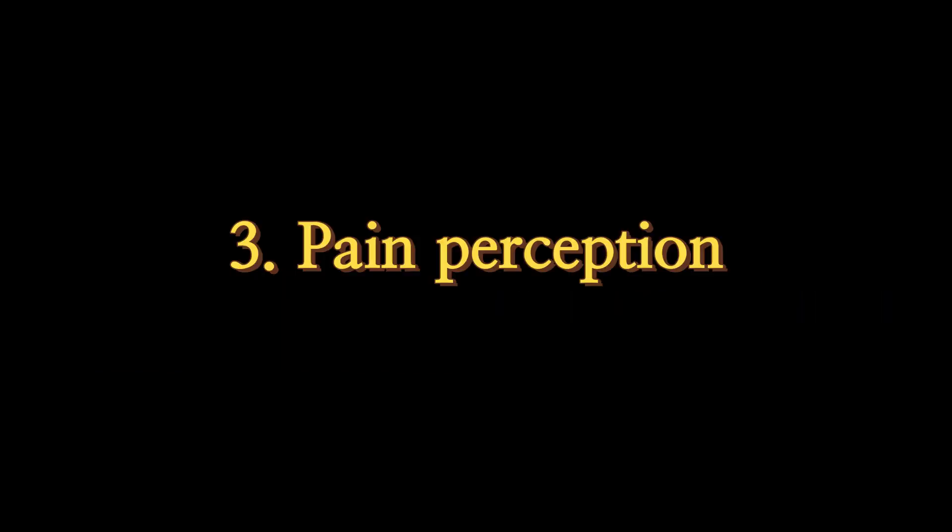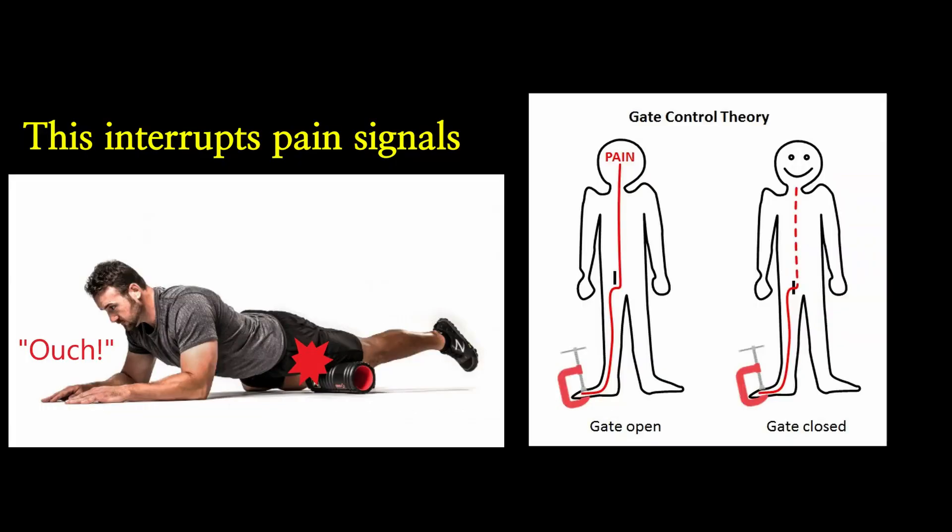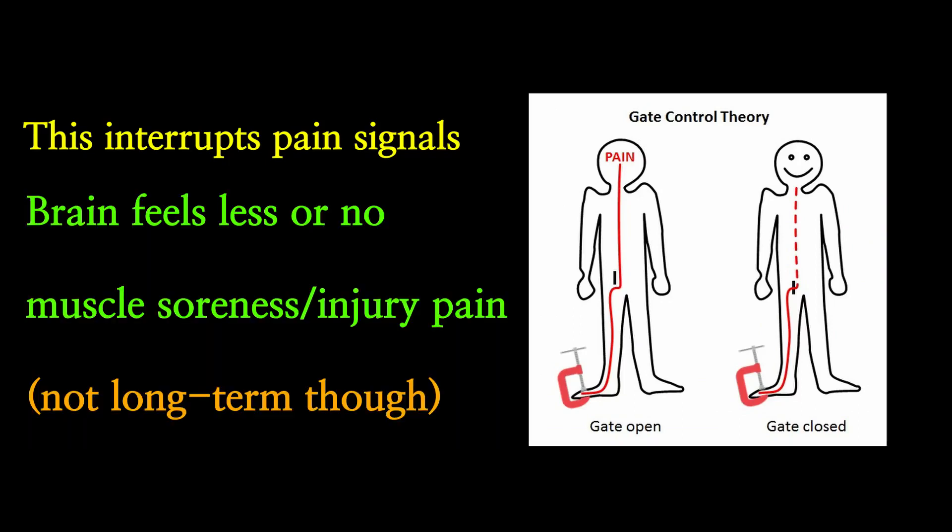The last theory is changes in pain perception — probably the most plausible explanation. The sensation of pain during foam rolling overrides the actual pain signals from sore muscles or injuries. Simply put, you trick your brain into paying more attention to the foam rolling sensation rather than the actual muscle or injury pain, effectively increasing your pain threshold.